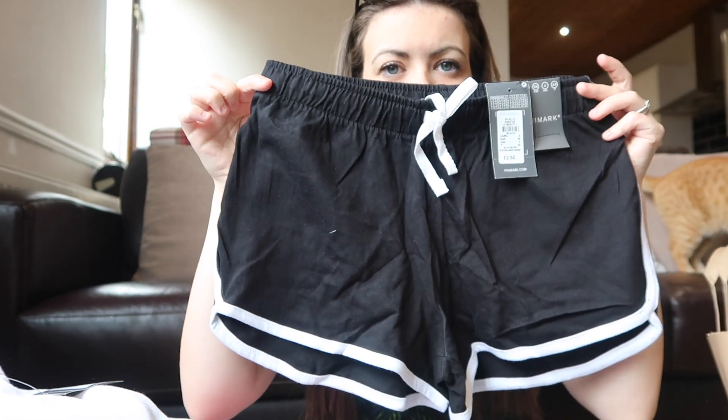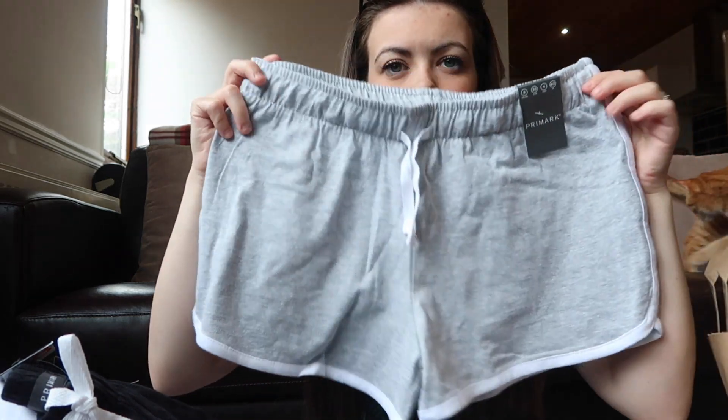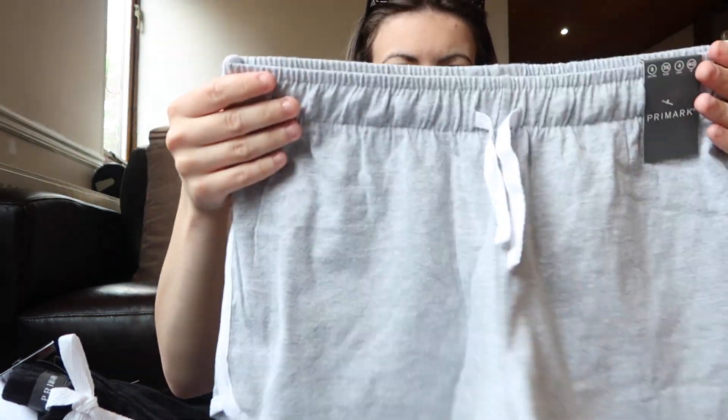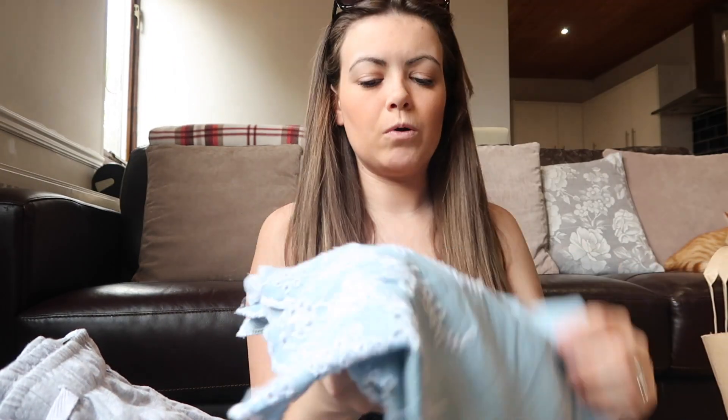I've got some more casual shorts — a black one with white detail and a gray one. These are really comfortable for walking because denim shorts can be quite uncomfortable.